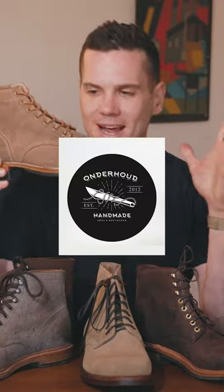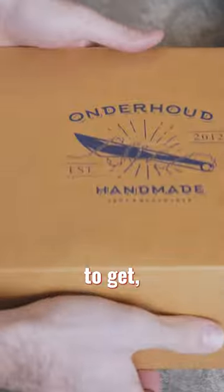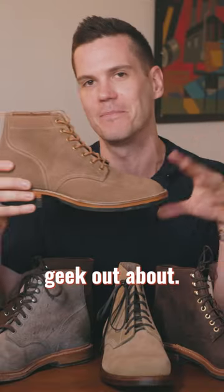Lastly, the most coveted one in the world, I think, is the Wunderhoud service boot. This is from Indonesia and it's going to take you probably a year to get — really hard to order. It's got welt construction and a lot of really interesting details that boot nerds absolutely geek out about.